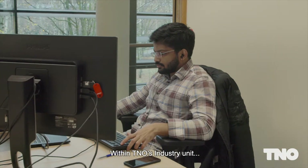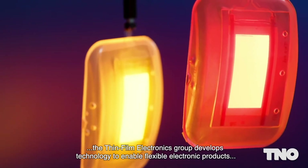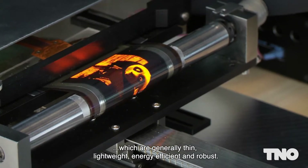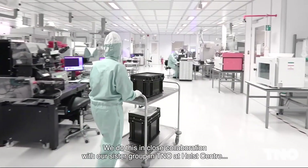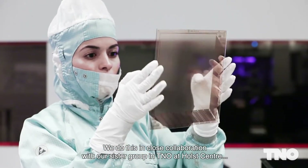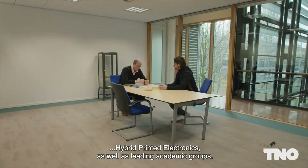Within TNO's industry unit, the Thin Film Electronics Group develops technology to enable flexible electronic products which are generally thin, lightweight, energy efficient and robust. We do this in close collaboration with our sister group in TNO at Holst Center, hybrid printed electronics, as well as leading academic groups.